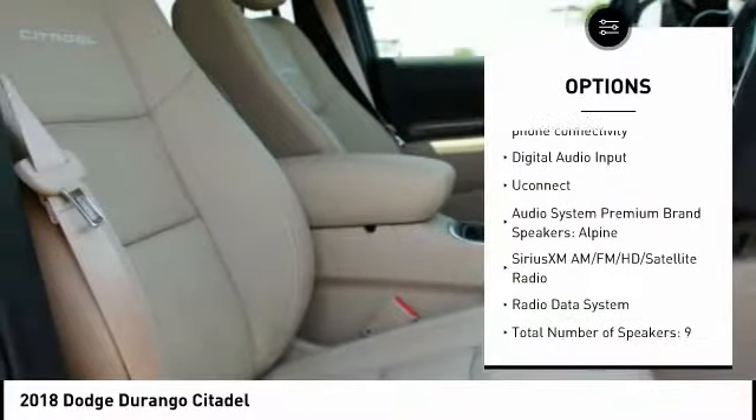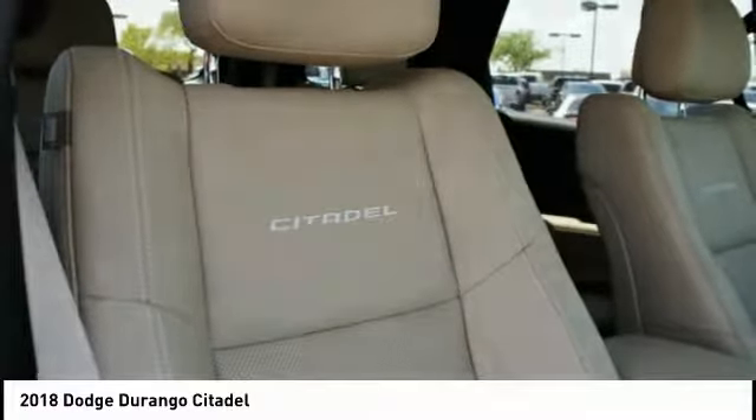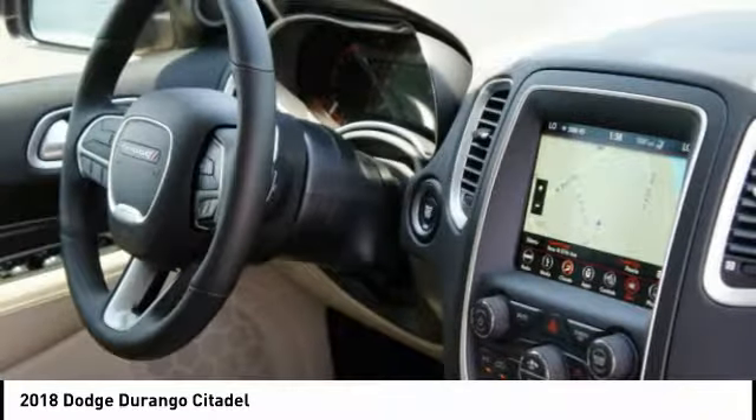Tilt and telescopic steering wheel, cruise control, voice activated navigation system, universal garage door opener, and compass.